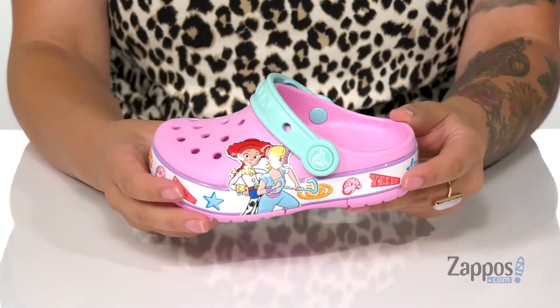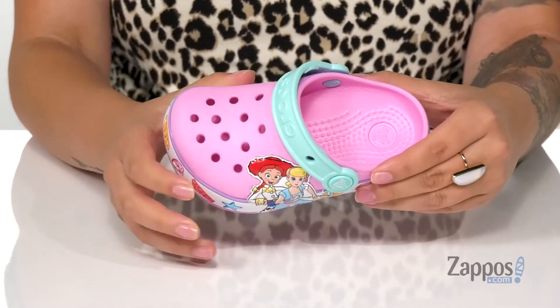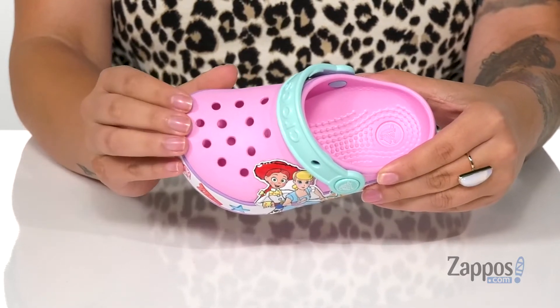Hey y'all, it's Katarina from zappos.com and I'm going to show you this style by Crocs Kids. These shoes have a synthetic upper. On the footbed, there are circulation nubs to help keep that blood flowing, with perforations on top for added breathability.